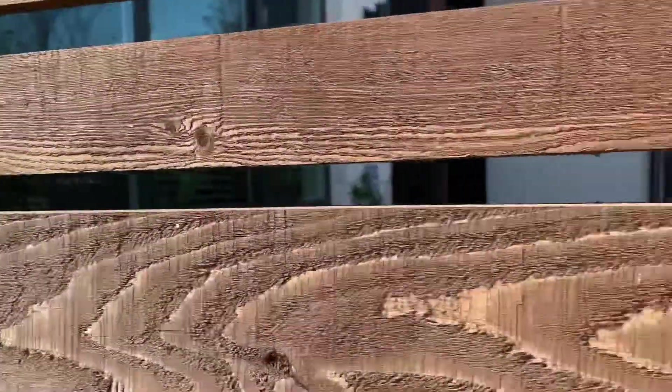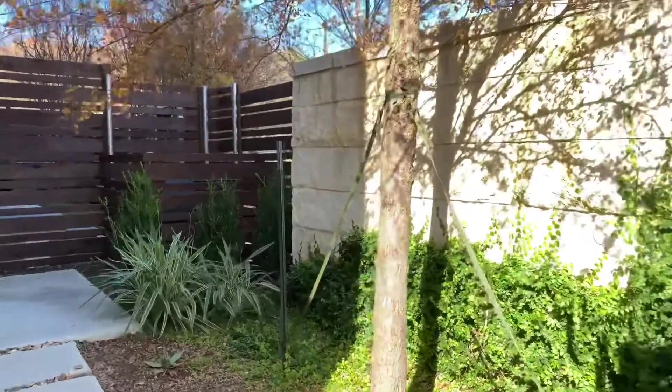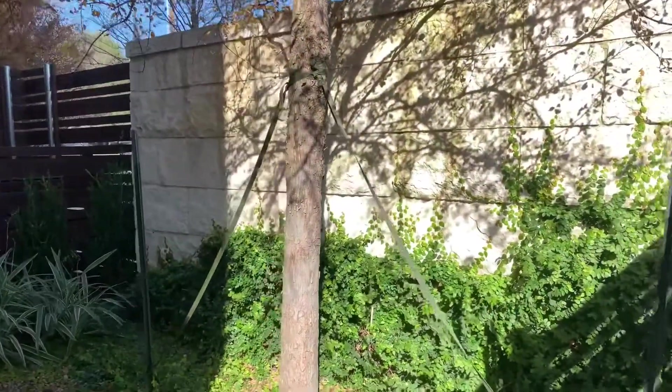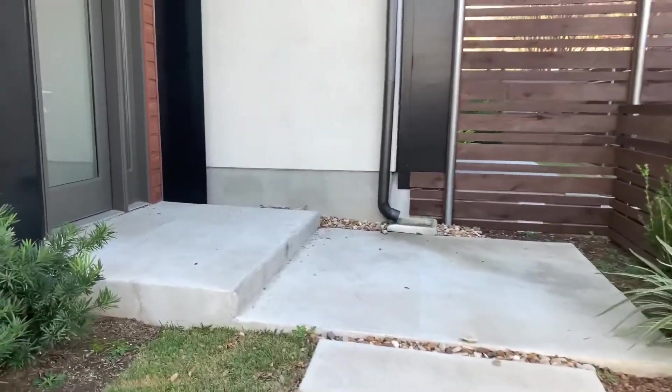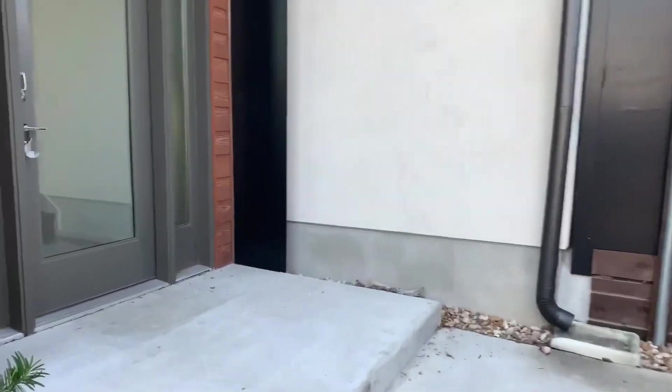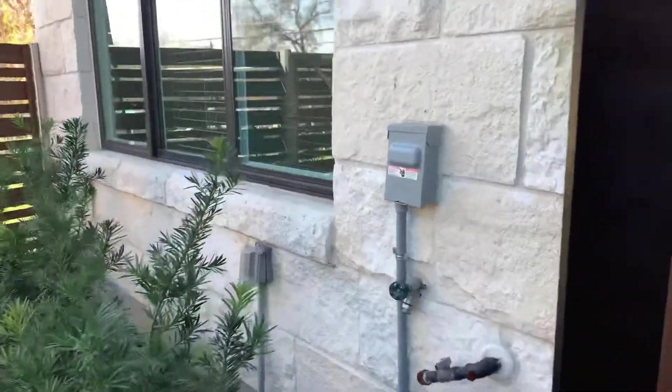You enter in through the backyard — it's got a fenced-in backyard, nicely landscaped, with a nice little patio area. You can also enter in through the garage, which I'll show you here in a second. Let's go inside.